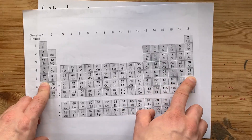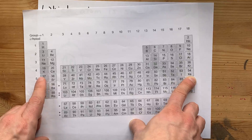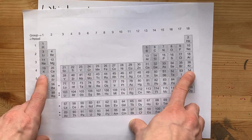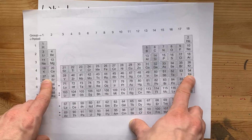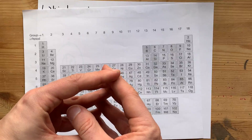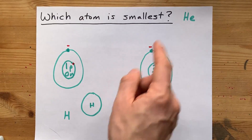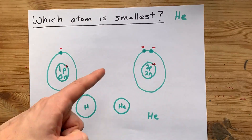Rubidium and xenon both have electrons in their fifth shell, but rubidium only has 37 protons in its nucleus while xenon has 54. Which of those nuclei are more attractive to electrons? It's xenon. So xenon's electrons are held slightly closer, and the xenon atom is smaller than rubidium for that same reason. Which atom is smallest? It's helium. Thanks for being with me, and best of luck.